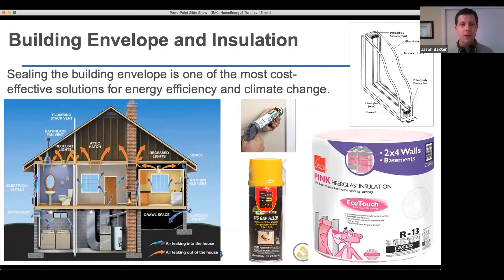Some quick things you can do for building envelope and insulation: we all know that heat rises, and in the winter, heat from the second floor can rise up into the attic. You're not living in the attic — you don't want the heat up there. One easy thing you can do is make sure you have a sufficiently thick layer of insulation on the floor of your attic.